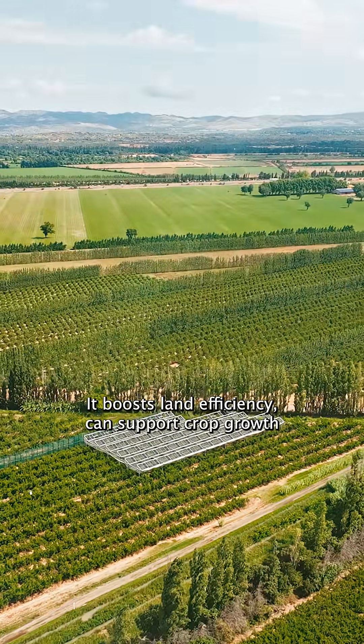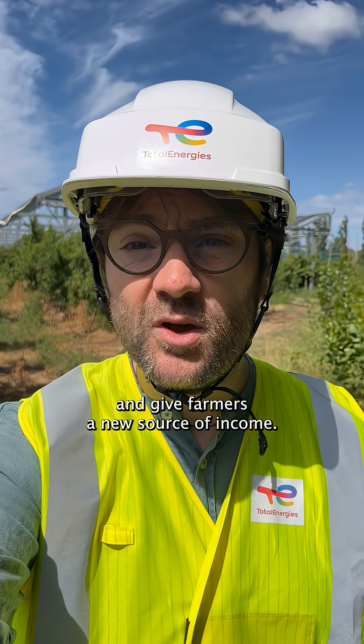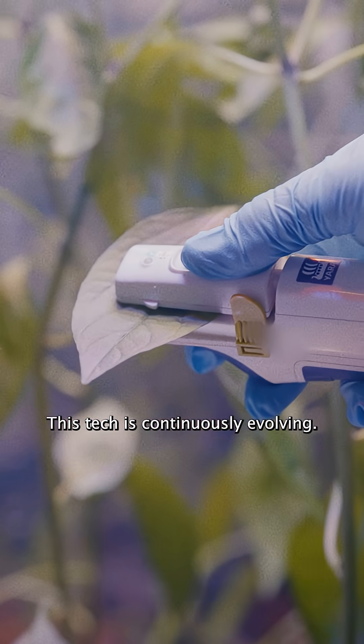It boosts land efficiency, can support crop growth, and gives farmers a new source of income. This tech is continuously evolving.